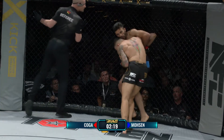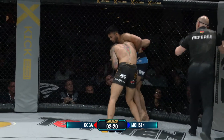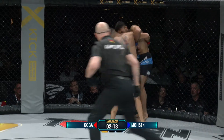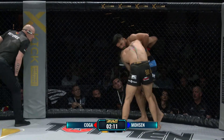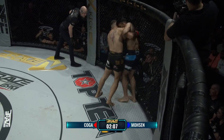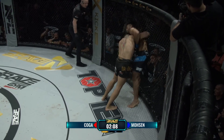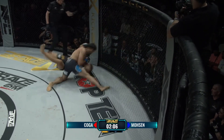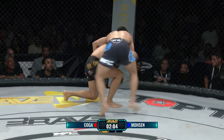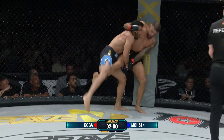Koga trainiert in Frankfurt mit starken Leuten auch aus höheren Gewichtsklassen, darunter Daniel Weichel, der seit Jahren international kämpft, und Sabab Olaqi, der mal im Olympiakader im Ringen war. Er hat sehr gute Trainingspartner. Und da ist der Judo-Hüftwurf von Mosen. Koga sofort wieder auf den Beinen, aber Mosen am Rücken.